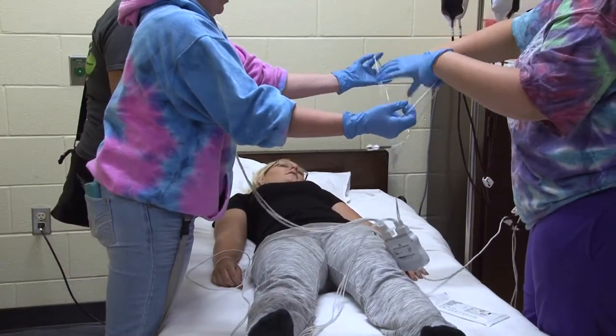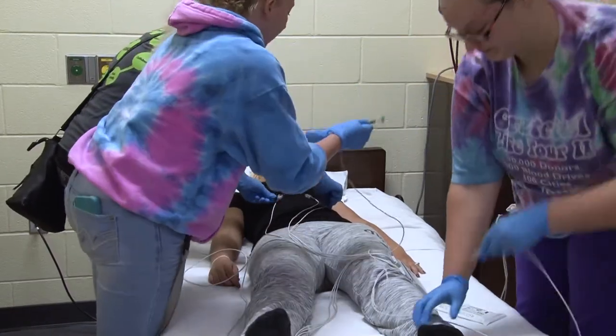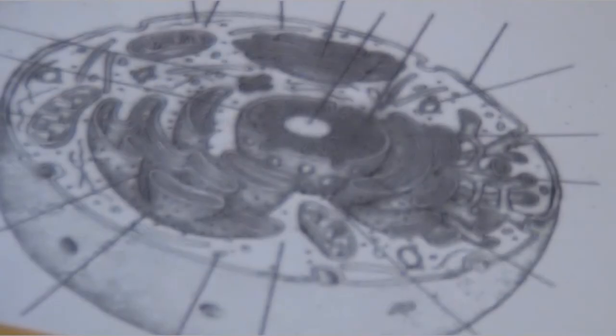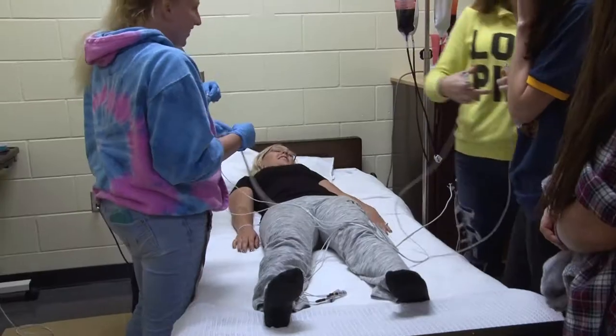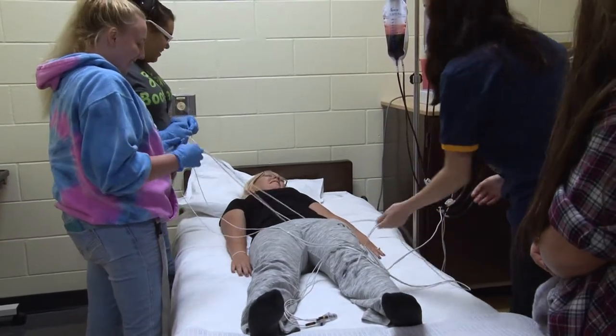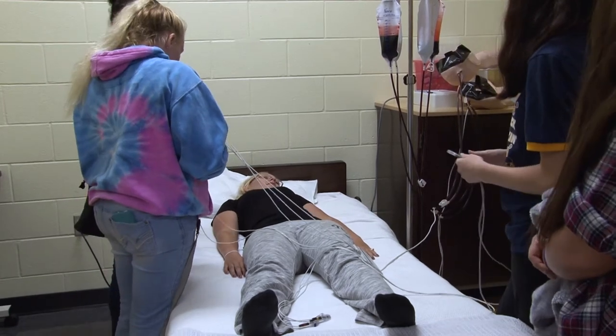There's a lot of different options. They can go work in doctors' offices, they can go work in hospitals. I think they like to use phlebotomy as a stepping stone into further advancements in medical fields. If a person knows they want to be in the medical field, it's a good place to start to evaluate — is this what I like to do?